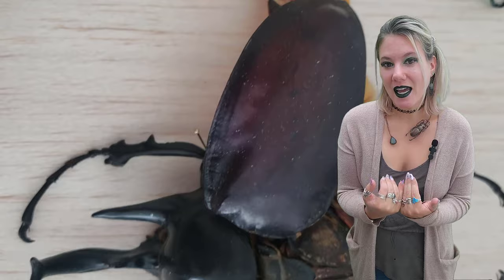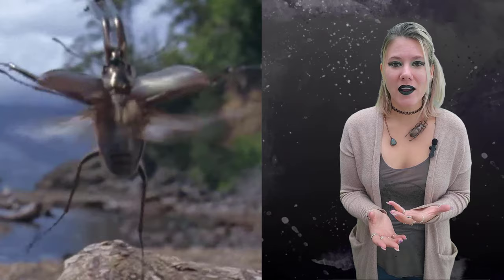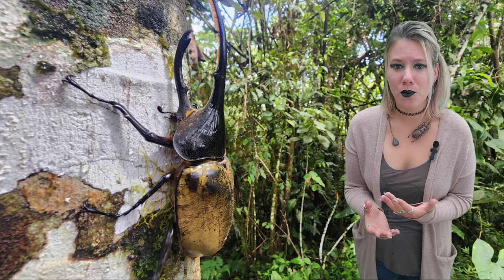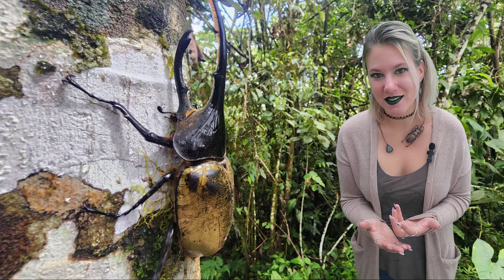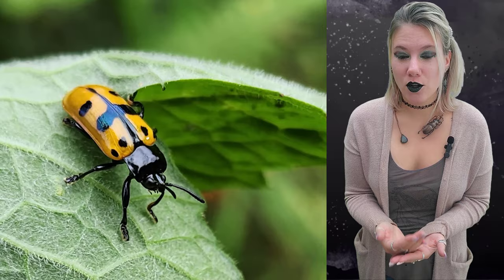All of the beetle's flight is done with the hind wings because the forewings have been hardened into the shell. That's a pretty impressive feat considering some beetles can literally weigh more than a rat and still fly around with just their hind wings. This hardened forewing, the elytra, has probably allowed beetles to become the most biodiverse. There are other insects that protect their hind wings with a hardened forewing, but none of them do it to the extent that beetles do.